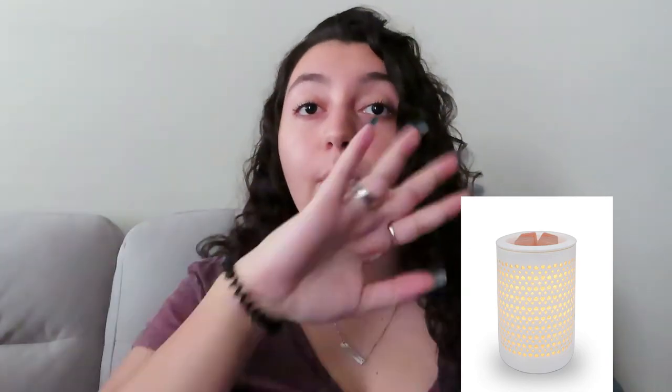The next thing is unfortunately out of stock, but I'll link something similar — it's a wax warmer. I love this one because it has little heart shapes and when it lights up it projects little hearts on the wall, which is so cute. Basically, you just put little wax melts in it and it makes your house or apartment smell amazing. The wax melts you can get at Walmart for like three bucks, and you can get a big pack that lasts a while.